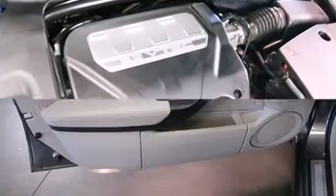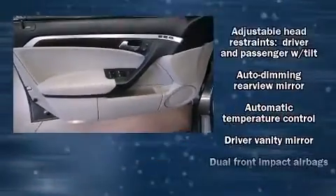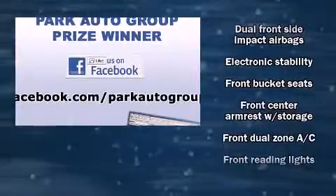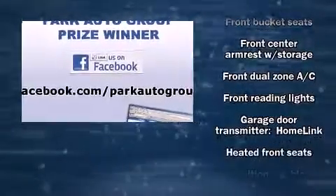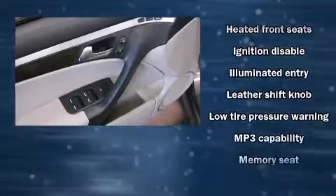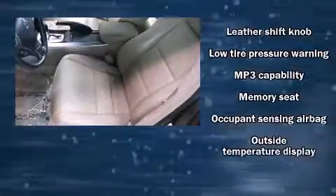Acura also prioritizes safety and security by including front-side impact airbags, ignition disabling, and four-wheel disc brakes with ABS. Electronic stability control stands out as a technologically savvy innovation, keeping you better connected to the road.